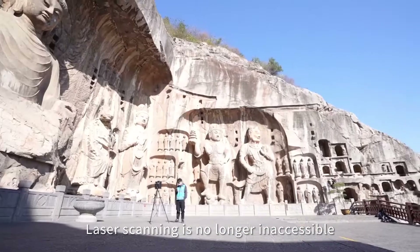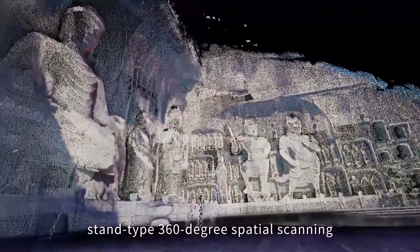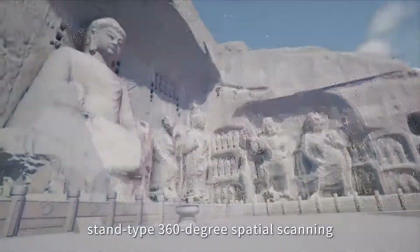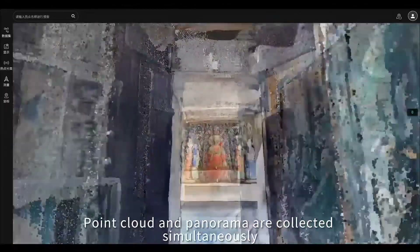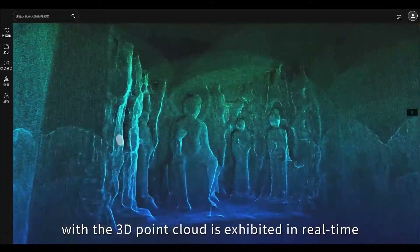Laser scanning is no longer inaccessible. Stand-type 360-degree spatial scanning can adapt to various environments. Point cloud and panorama are collected simultaneously, with the 3D point cloud exhibited in real time.